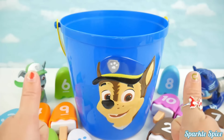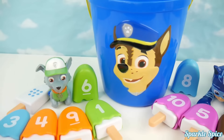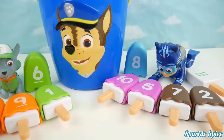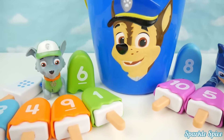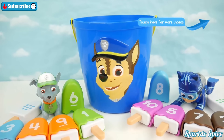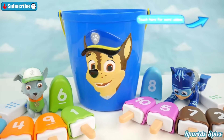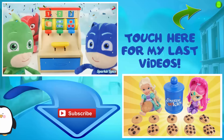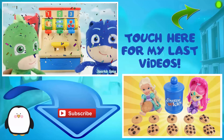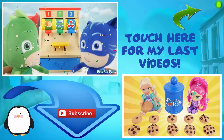Way to go guys, you did awesome! It was so much fun playing our numbers matching game with Rocky and Catboy! If you remember who got the first match, was it Catboy or Rocky? Be sure to leave your answer in the comments section! And if you'd like to see more number matching games, be sure to like and subscribe! Thanks for watching this episode of the Sparkle Spice Channel! Give the video a thumbs up if you liked it and subscribe if you're new! Make sure to come back for more fun videos!